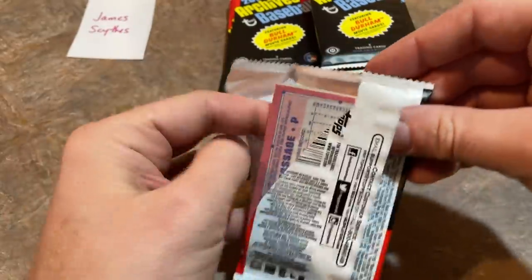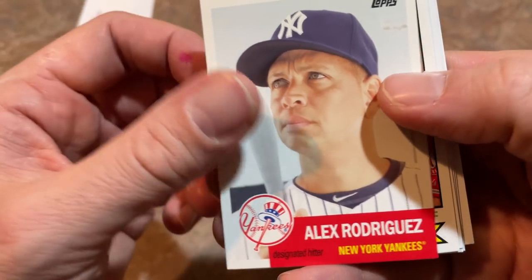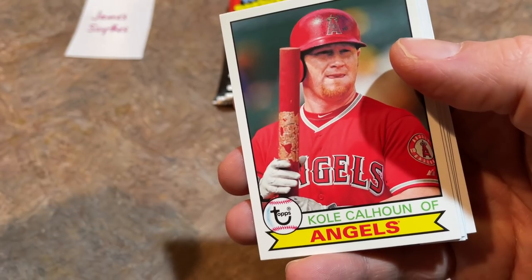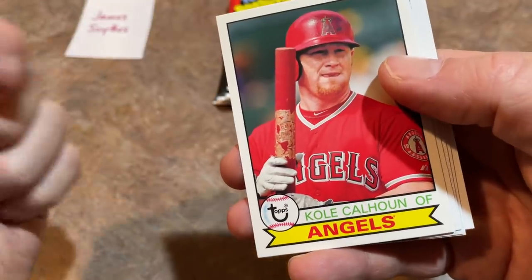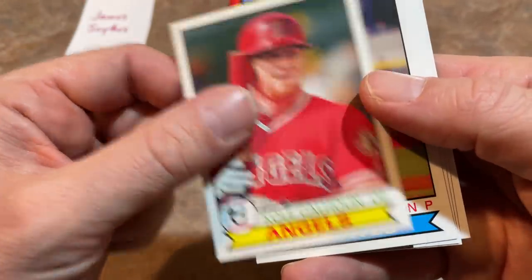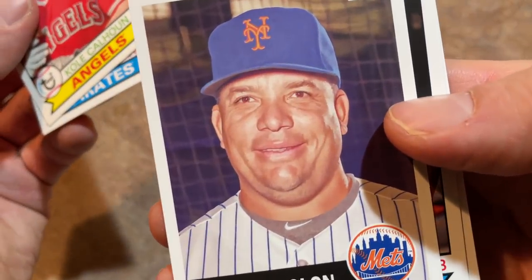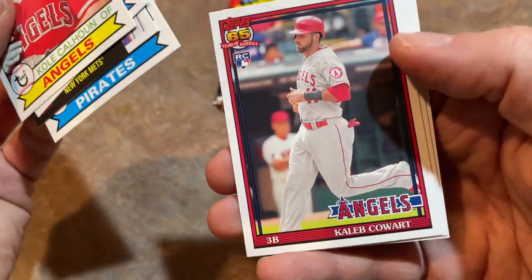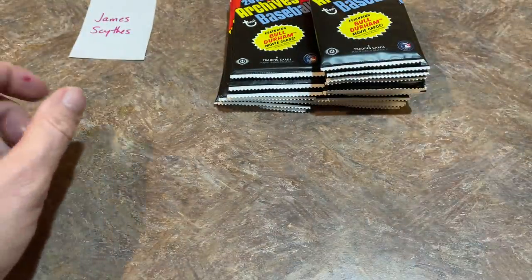Next pack — eight cards per pack. We got Goose Gossage on the back, then Alex Rodriguez — that's near the end of his career. 2016 was his last season, so this might be his last or second-to-last card. Cole Calhoun, Mark Melancon, good old Bartolo Colon — a lot of you love him — and Jung-ho Kang, who had some run-ins with the law and basically ruined his baseball career.